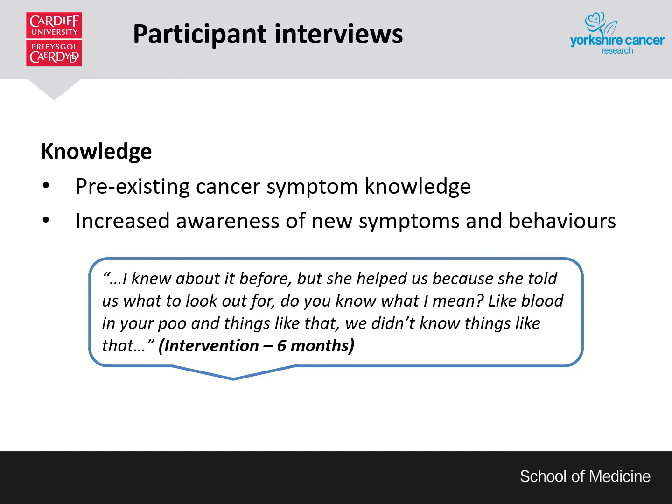Regarding knowledge, participants reported having high cancer symptom knowledge prior to the intervention, often accounting this to having a friend or family member with cancer. However, when explored further, this symptom knowledge was often around those better-known red flag symptoms such as lumps and bleeding. Participants reported increased knowledge and awareness of those vague, lesser well-known symptoms — such as fatigue or change in appetite — following receipt of the health check. The biggest reported change in participant knowledge was associated with prevention behaviours. Participants would jest, 'oh well, I knew about smoking,' but would express surprise about other behaviours such as physical activity and diet and their links with cancer prevention.